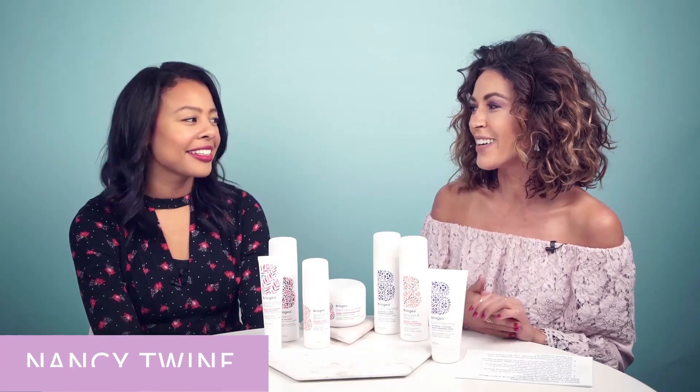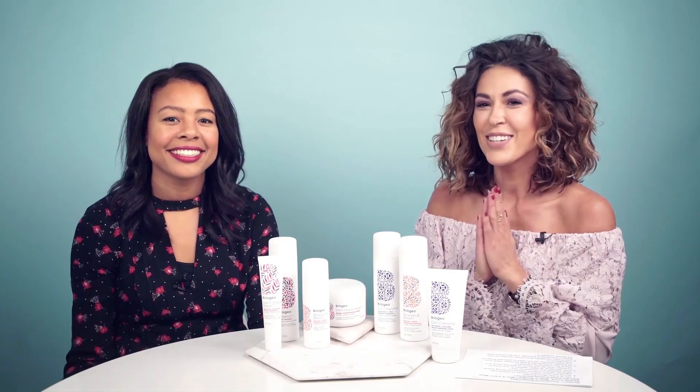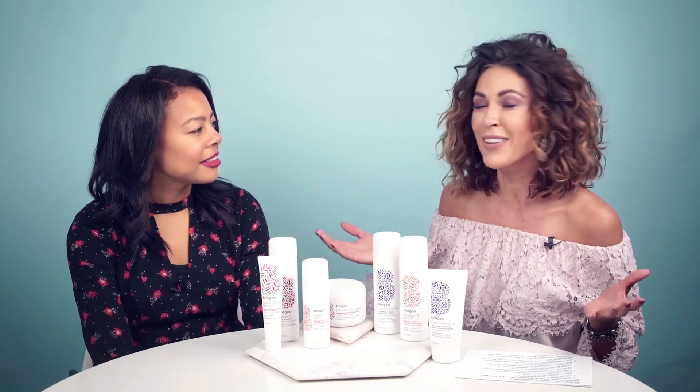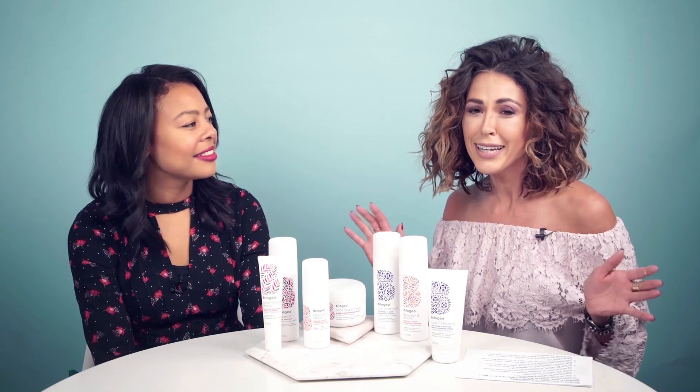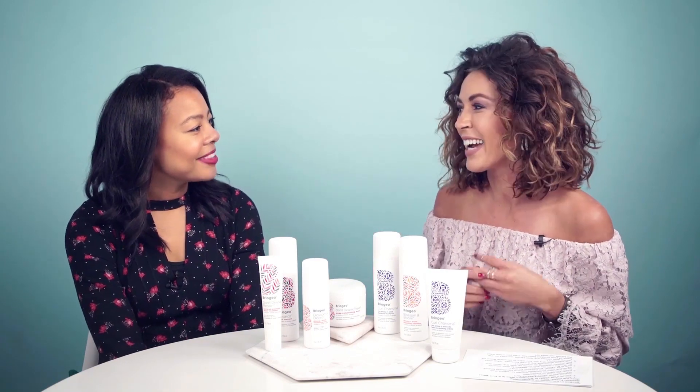Hey guys, it's Elizabeth and we're here with another behind-the-brand chat. We have Nancy Twine — hey guys — she's here from Briogeo and she's going to be talking about her hair line that she founded. It's a natural line, it's award-winning indie, so we're really excited to have her here today.